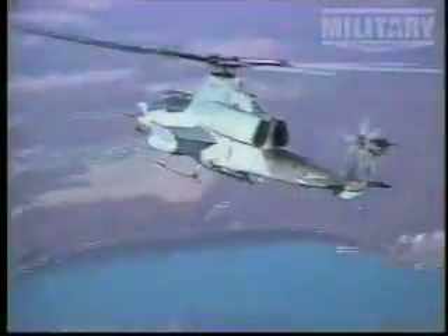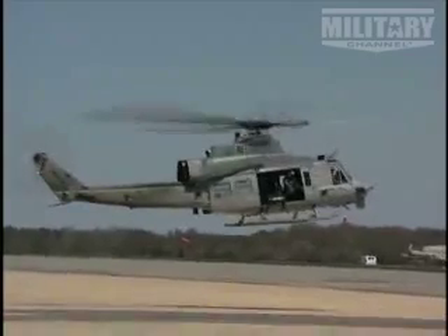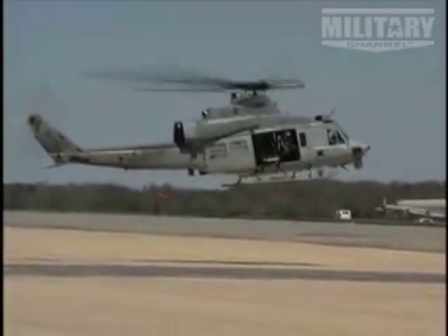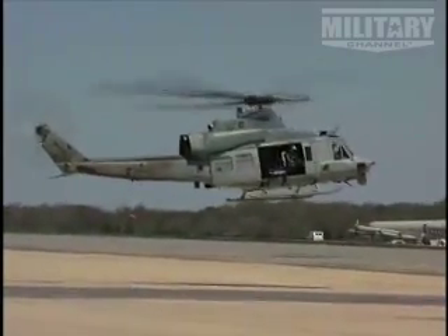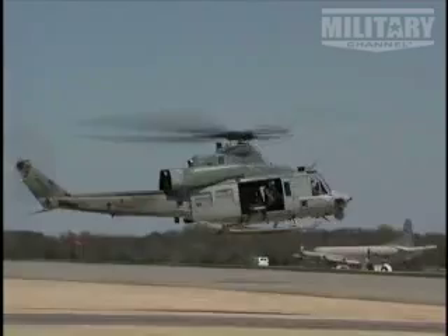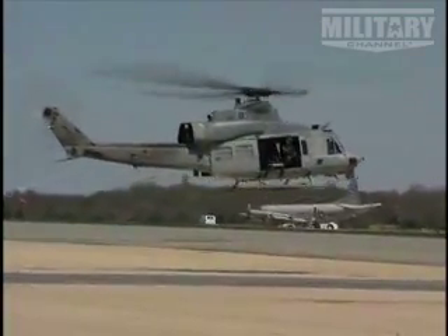Today, the Cobra continues to work alongside an old companion from its very first battles. The Cobra and the Huey transport helicopter still cooperate in similar fashion to their Vietnam operations. As the gunship has advanced, so has its unarmed cousin. The latest Yankee model Huey carries on the original mission — air lifting soldiers to and from the fight and keeping them supplied — and still enjoys the protection of Cobras flying cover in dangerous regions.